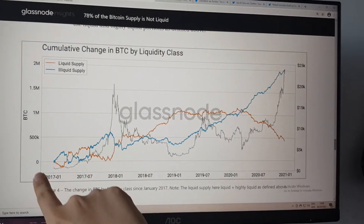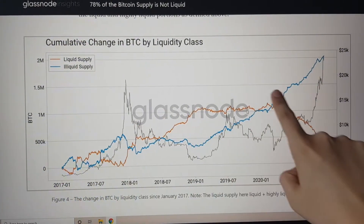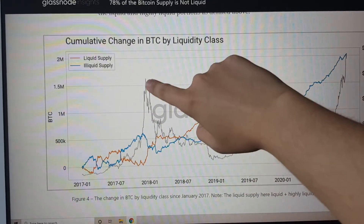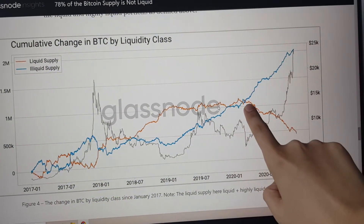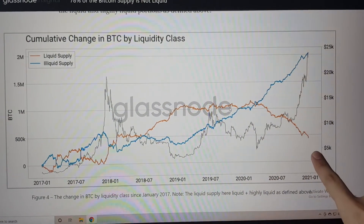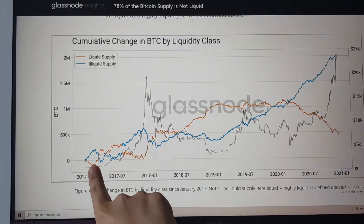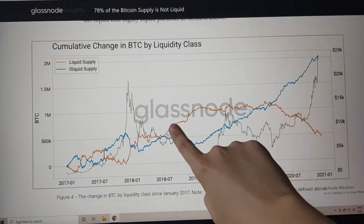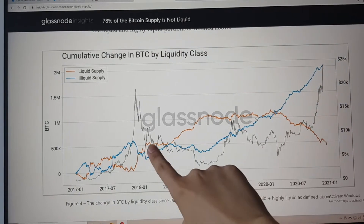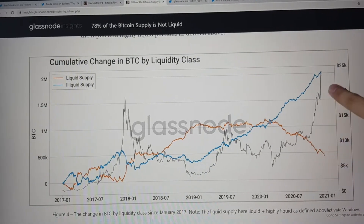If we go back further and look from 2017, the illiquid supply is the blue line and the liquid supply is the orange line. Whenever the blue line is overtaking the orange line, we start to have quite a significant pump. Recently, the illiquid supply has dramatically begun to overtake the liquid supply. Before we were only looking since the beginning of 2020, now we're looking from 2017. They used to be flipping around, then we had a big bear market where more supply was liquid than illiquid, and now we have that trend flip — which is definitely contributing to the current bull market.